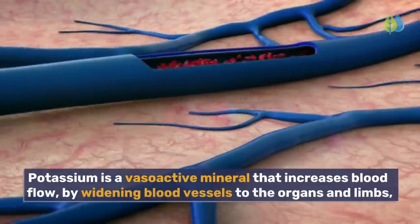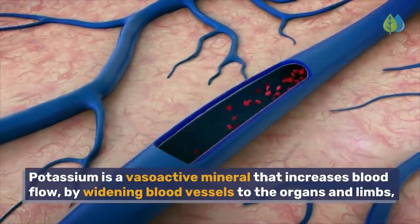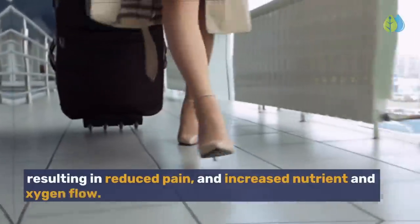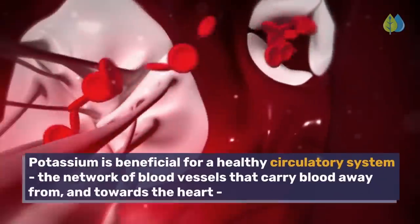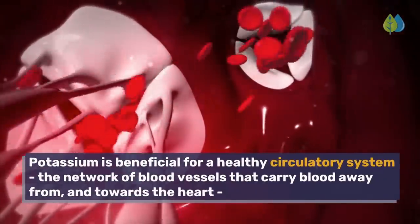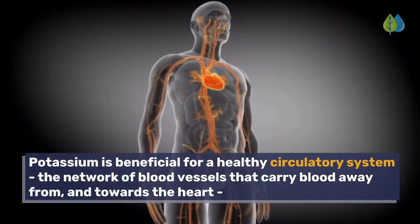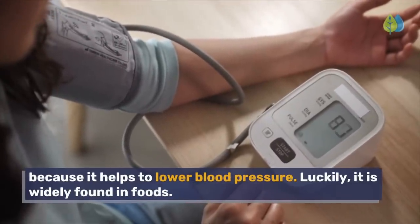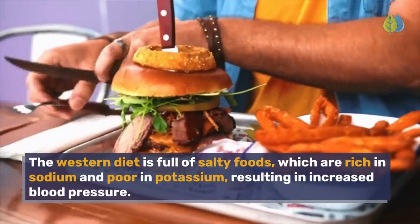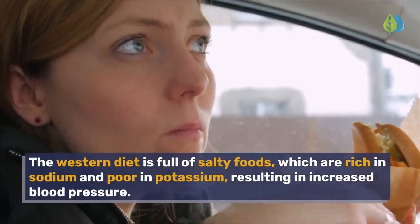Potassium is a vasoactive mineral that increases blood flow by widening blood vessels to the organs and limbs, resulting in reduced pain and increased nutrient and oxygen flow. Potassium is beneficial for a healthy circulatory system — the network of blood vessels that carry blood away from and towards the heart — because it helps to lower blood pressure. The Western diet is full of salty foods, which are rich in sodium and poor in potassium, resulting in increased blood pressure.